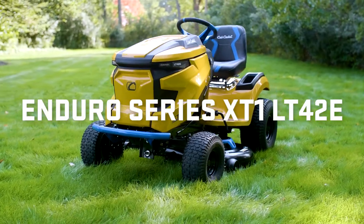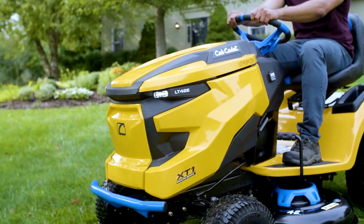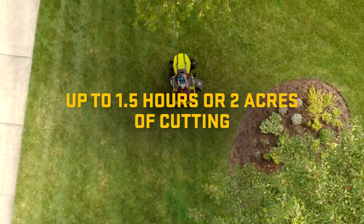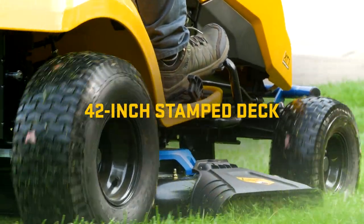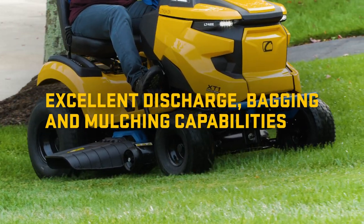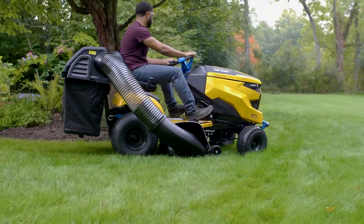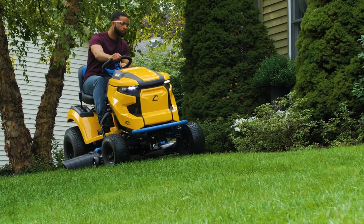The Enduro Series is the fastest growing lawn tractor and the XT1-LT-42E lawn tractor is the next five-star powerhouse. Featuring this kind of coverage on a single charge, with less noise. A powerful direct drive stamped deck powered by one brushless motor per blade for more precise and stronger cutting performance. Plus, automatic transmission that doesn't require shifting, and an automotive inspired steering system with a tight 16-inch turning radius.